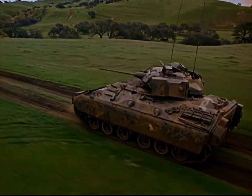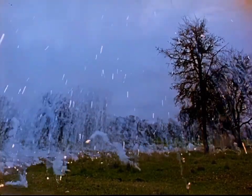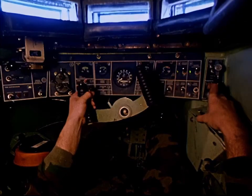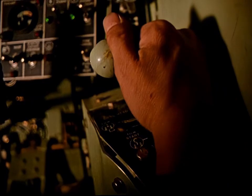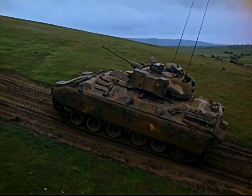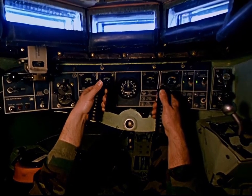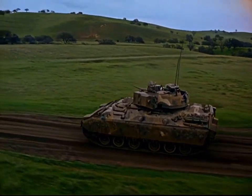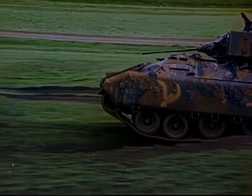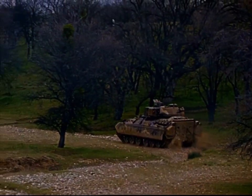The hydromechanical transmission by General Electric combines steering, braking, and gear selection as a single unit, resulting in outstanding maneuverability and the capacity to climb slopes of up to 60%. The suspension system, with 14 inches of vertical wheel travel and high-performance shock absorbers, carries the vehicle over rough terrain with minimum shock and stress to troops and vehicle.